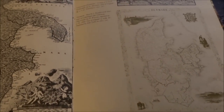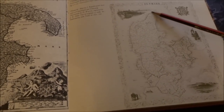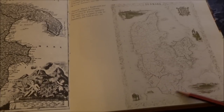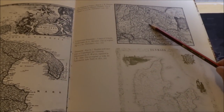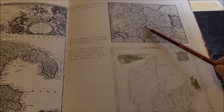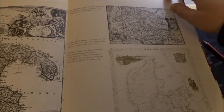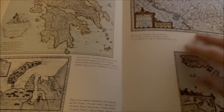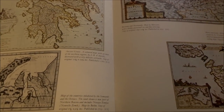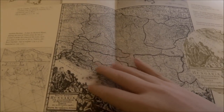Denmark again — I think the publishers of this book are big fans of Denmark! So here again we have a map of Denmark. And at the top here is a map of Utrecht in the Netherlands, by Makeda, from 1635.